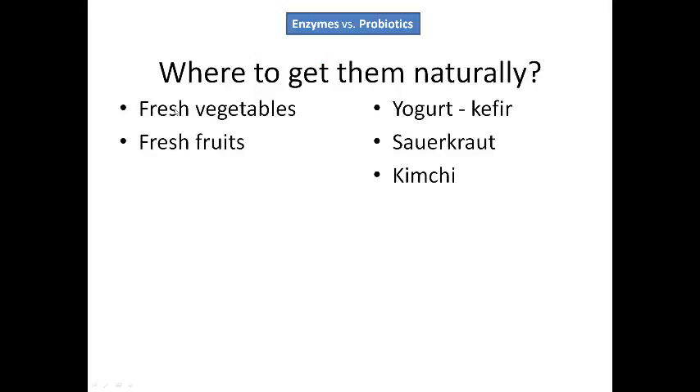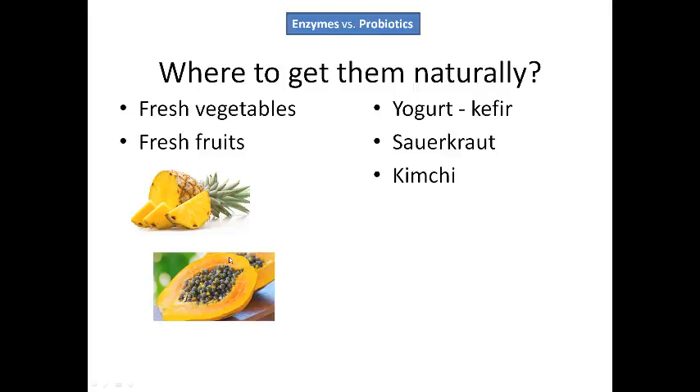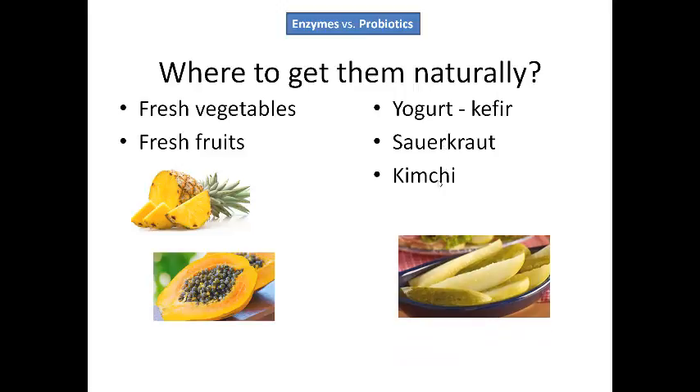So where do we get them from? Enzymes we get from vegetables and fruits. The ones that help to break down proteins are — believe it or not — pineapple and papaya. But I don't recommend eating the seeds of the papaya; just eat the yummy fleshy part. Probiotics you find in yogurt, sauerkraut, kimchi, and you can also find probiotics in pickles. Pickles are yummy.